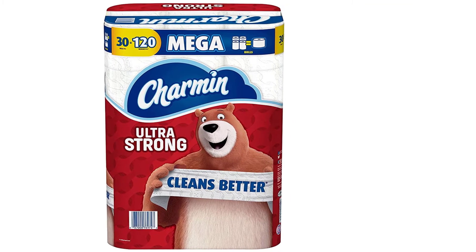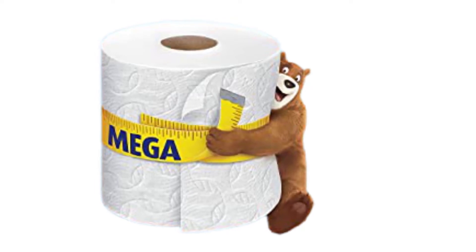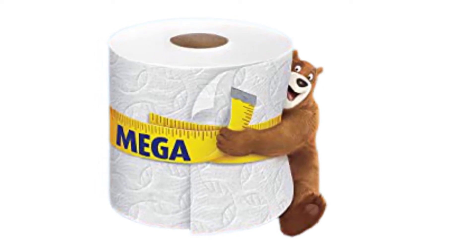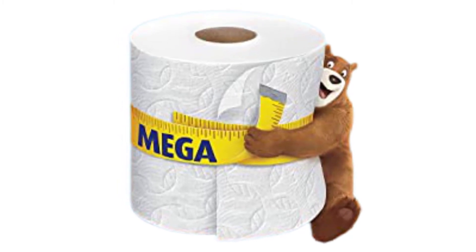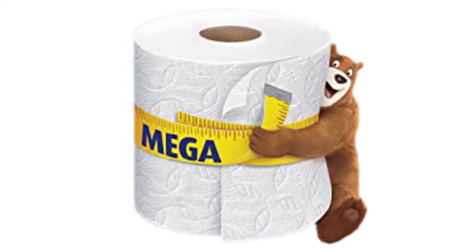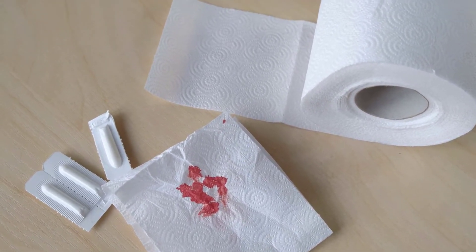Despite the fact that it's ultra strong, it is also septic safe. This is a climate pledge friendly product, as Charmin doesn't participate in deforestation practices and only sources their paper from responsibly managed forests. Get the same strong and confident clean toilet paper now with 5x more sheets per roll.